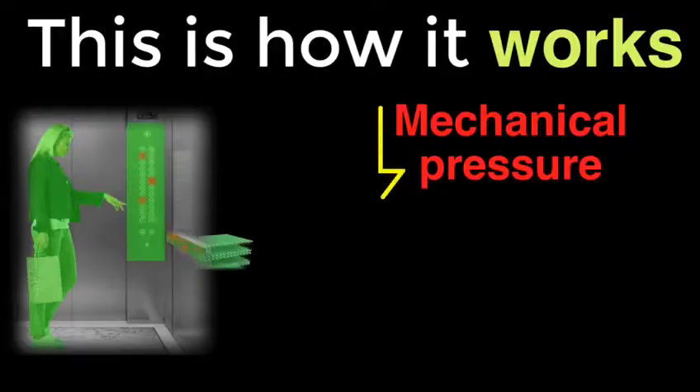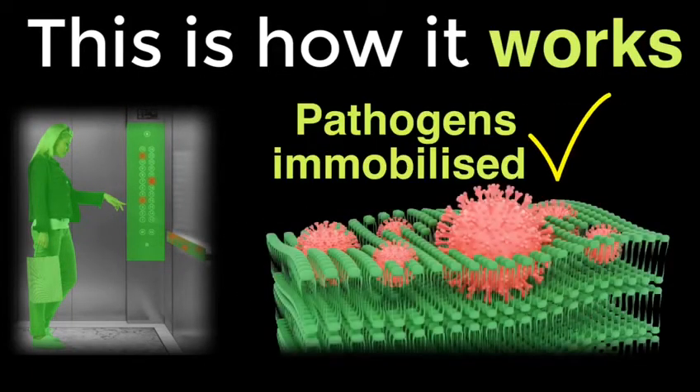Here's how it works. Mechanical force of your finger allows pathogens to be immobilized. This is a polymer layer.